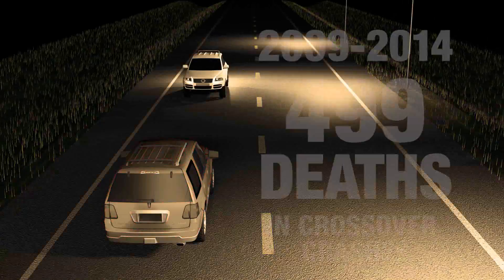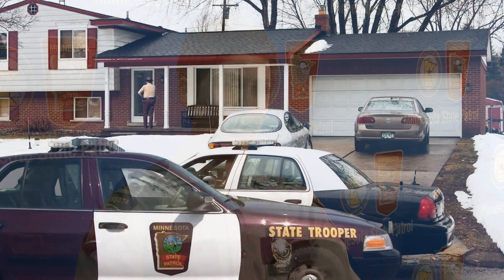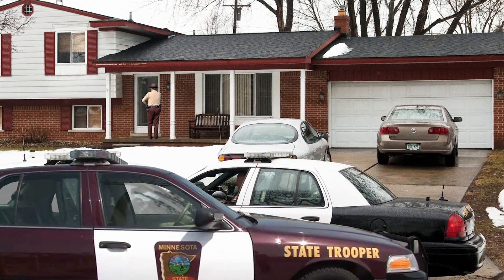To give you a sense of how dangerous lane departure crashes are: from 2009 to 2014, over a five-year period, we found statewide there were almost 500 people killed just due to crossover crashes. As a trooper, I've gone to do death notifications, and it changes the course of that family's life forever. That's our number one goal — to prevent fatal and serious injury crashes.